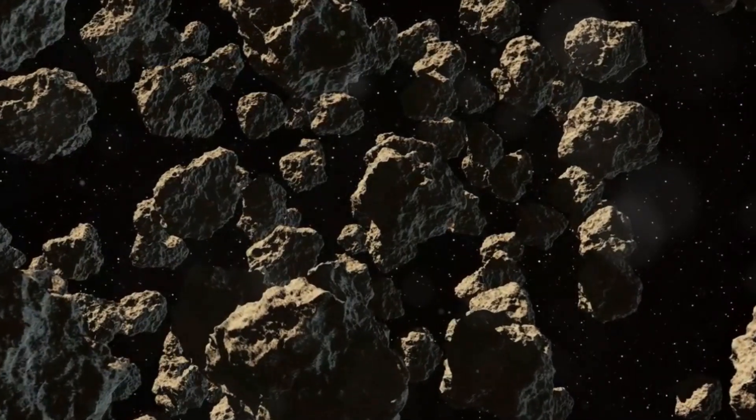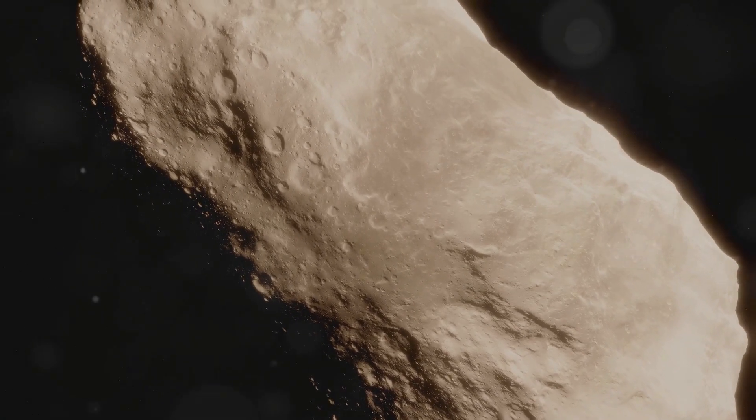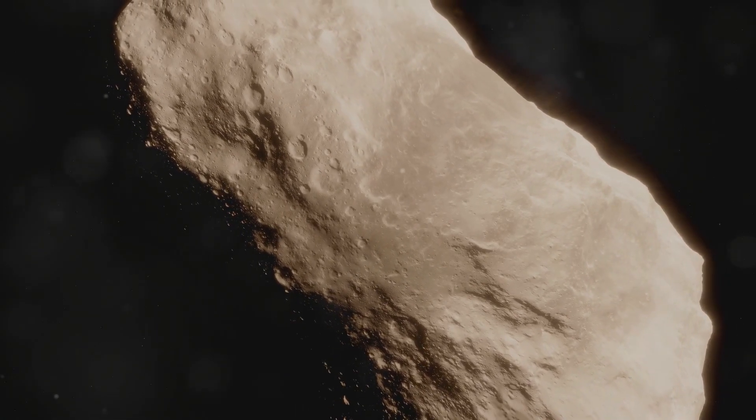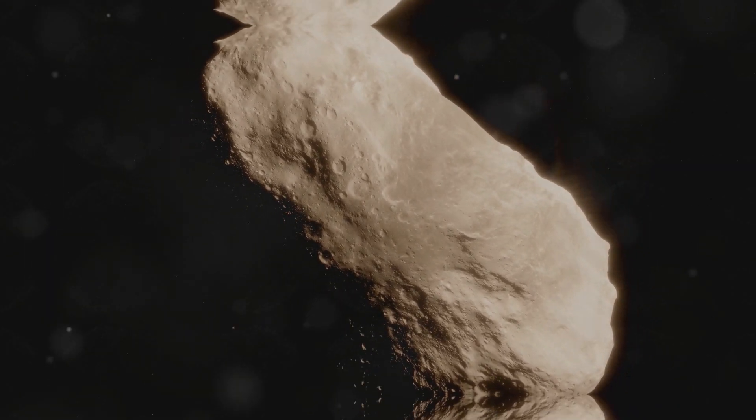But what exactly is an asteroid? These rocky bodies are remnants from the formation of our solar system, primarily found in the asteroid belt between Mars and Jupiter. They vary significantly in size, composition, and even color.